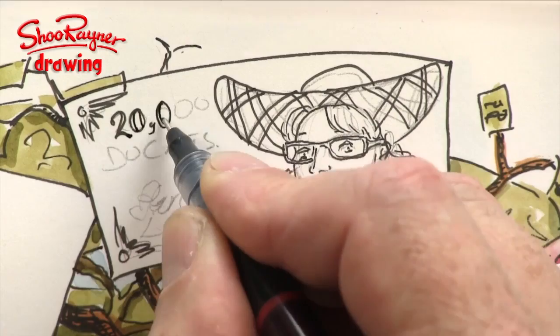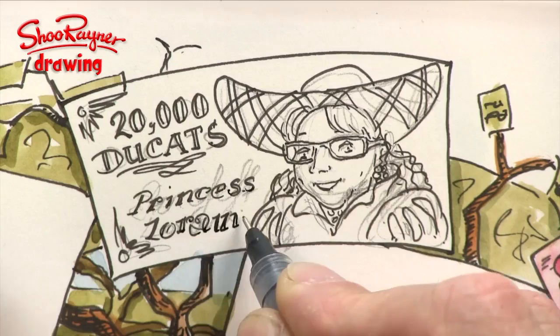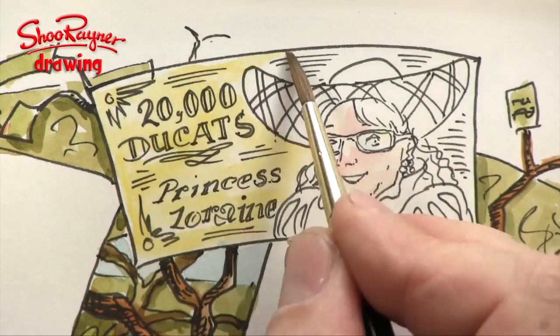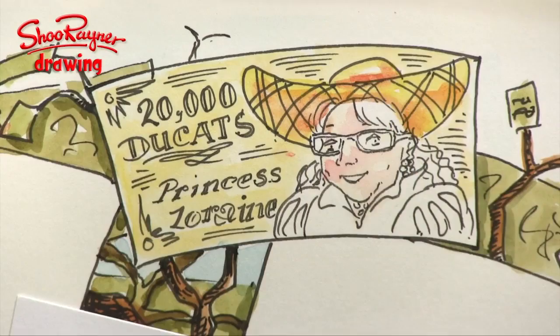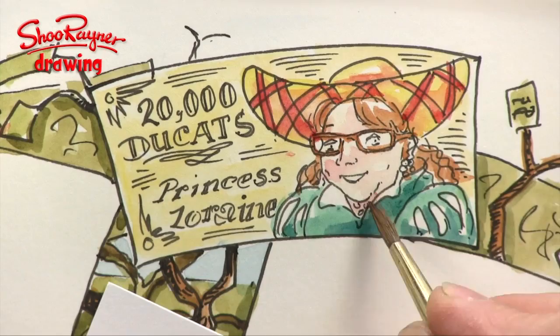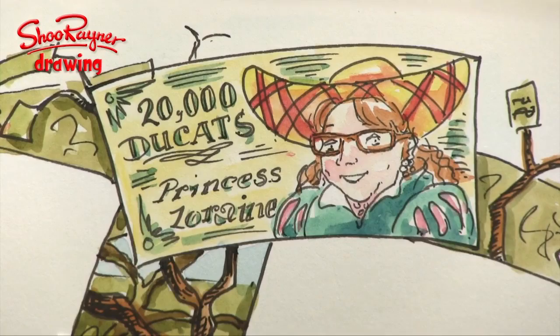Doing the voiceover for this is quite tricky because I'm watching, reading, and thinking at the same time. I've penciled and drawn, and you might have seen the hair dryer there — that's to make sure the ink is completely dry before I erase the pencil lines, otherwise the ink might smudge. And there we go, Lorraine, I hope you like that.